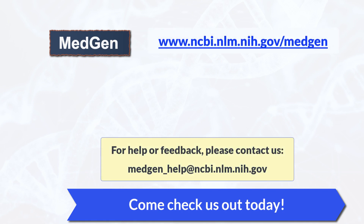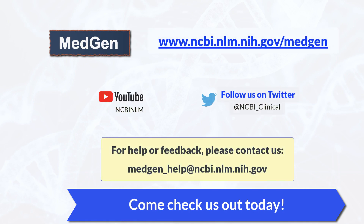We welcome your feedback. Contact us or visit our website to check us out today.